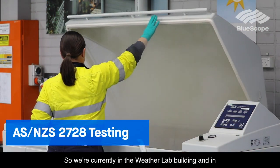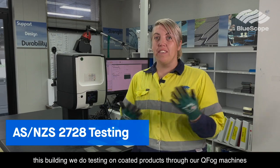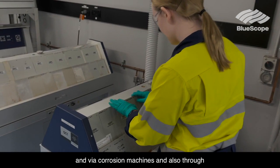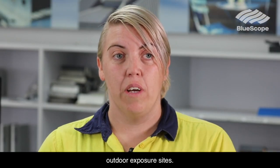We're currently in the Weather Lab building. In this building we do testing on coated products through our QFOG machines, our wire corrosion machines, and also through outdoor exposure sites.